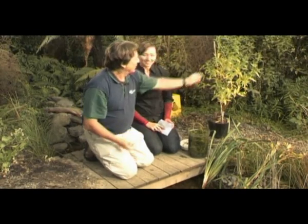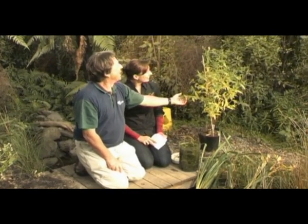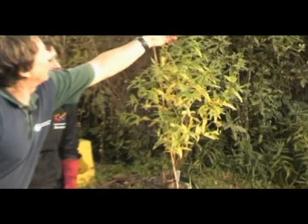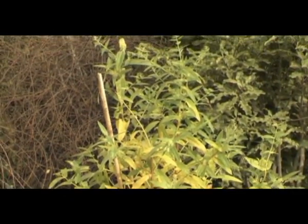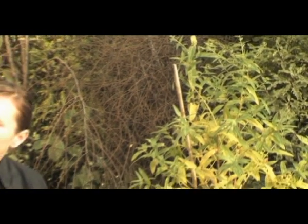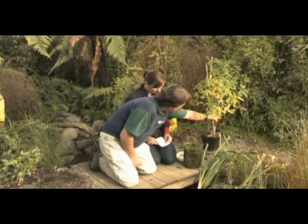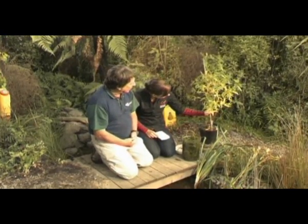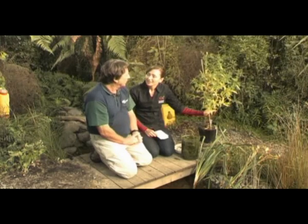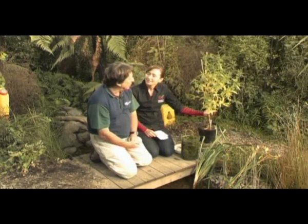Purple loosestrife — that's this beast here. Doesn't look very purple at the moment, does it? That's mainly because, although this one is trying to flower again, it flowers just after Christmas. It has nice purple flowers and grows quite tall. The main distinguishing feature is that the stems are quite squarish. People confuse it with a garden plant called purple linearia, but it's quite a problem in the North Island, especially in Horafenua.